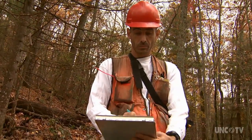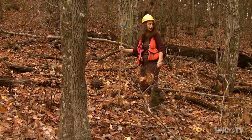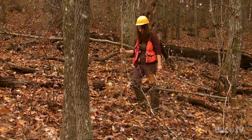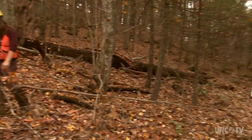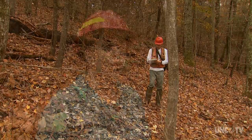It's part of the Bent Creek Experimental Forest in Asheville. We have permanent research plots scattered throughout the burn unit, and so prior to the burn and then again after the burn, our research technicians come in and do a sample of the overstory as well as the understory or regeneration layer.